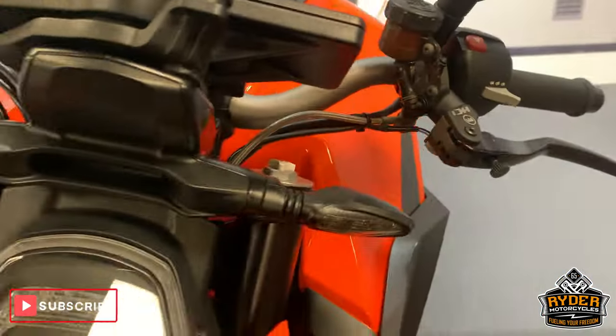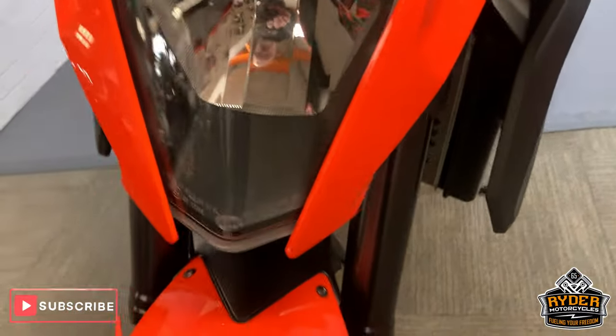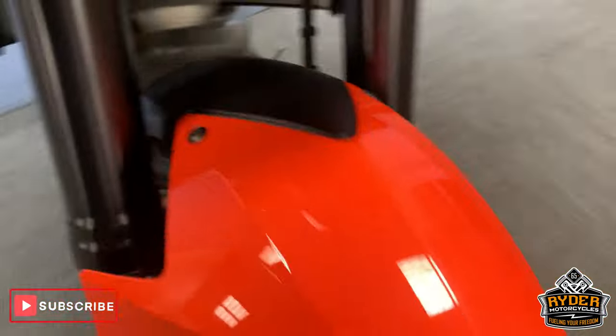Really nice around the top there, nice indicators. All nice headlight and forks are really nice. Front mudguard is good, no cracks, no stone chips etc. Very nice.